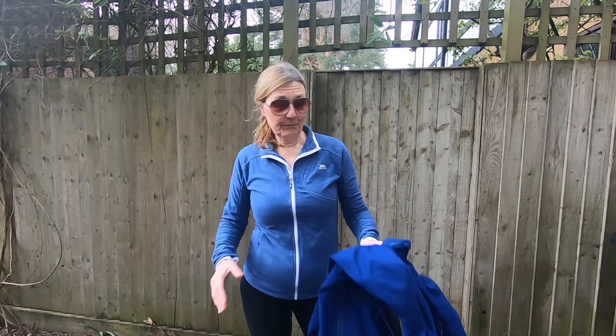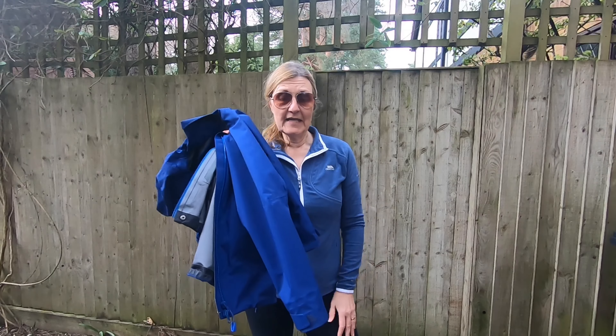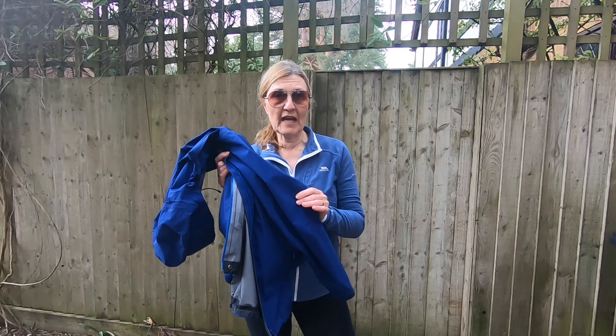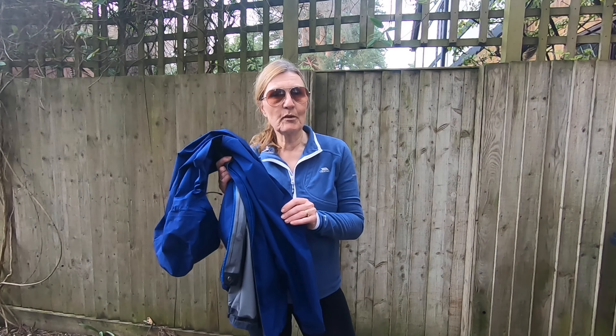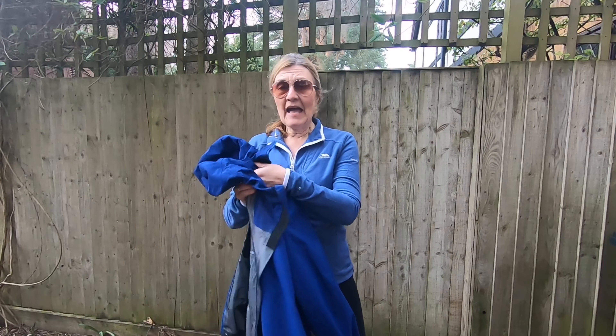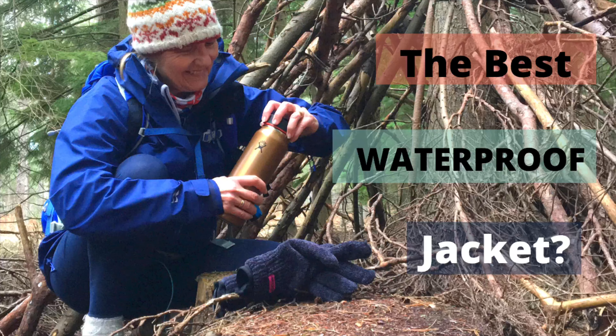The next item I wouldn't go without is my Rab Kangri waterproof jacket. I think I can go as far as saying it's the best waterproof jacket I've had. I have done an in-depth review of this, which I'll leave a link to the video, so I'm not going to do that now — watch that if you're interested in this jacket. But it's just kept me super dry, and I just roll it up. This is the UK, so you've got to expect any weather any month of the year. So my Rab Kangri jacket.